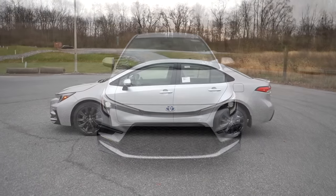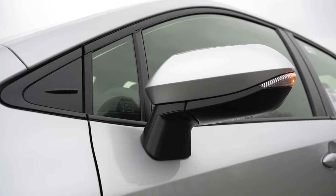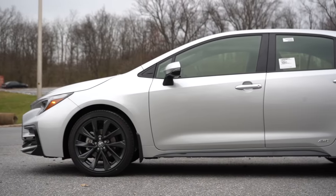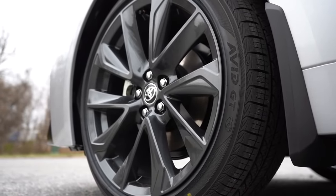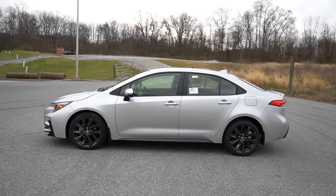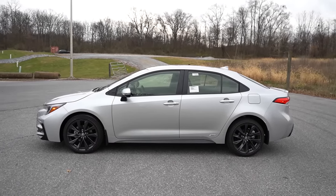Around the side: black window surrounds are standard, and body-colored power-adjustable mirrors come on all trims — except the Nightshade, which gets gloss black mirrors. Wheels are 16-inch steel with covers on the LE, 16-inch alloys on the XLE, 18-inch graphite alloys on the SE, and 18-inch bronze alloys on the Nightshade — those bronze alloys look great. AWD badging on the rear doors is a nice touch for us here in the mountains of western Maryland.